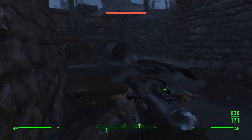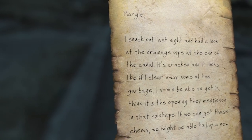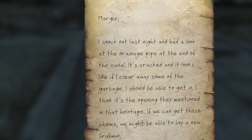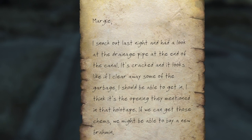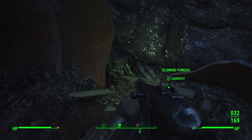In front of the open pipe lies Margaret Sutton's body. On her body can be found a note from Russell. It says: "Margie, I snuck out last night to have a look at the drainage pipe at the end of the canal. It's cracked and it looks like if I clear away some of the garbage I should be able to get in. I think it's the opening they mentioned in that holotape. If we can get some of those chems we might be able to buy a new Brahmin. I'm going to check it out but I told mom I was going over to the Slog to trade for some tools, so cover for me. I should be back by evening." Signed by Russell.